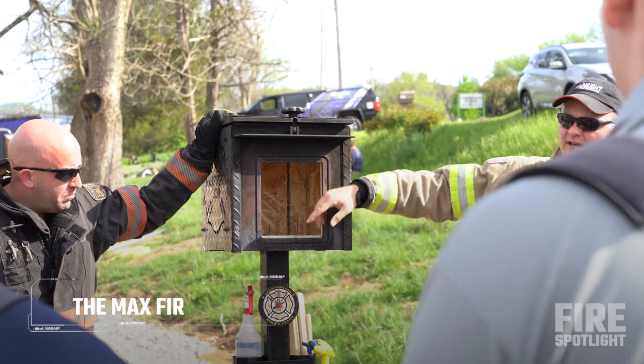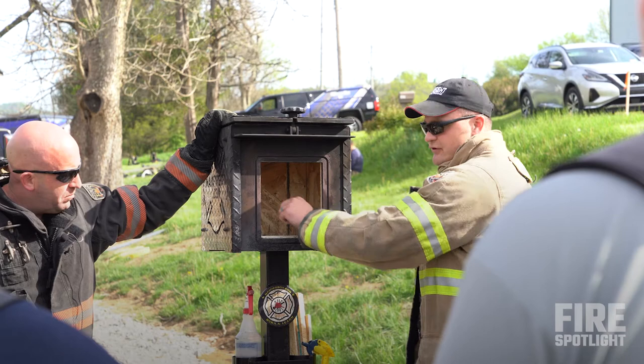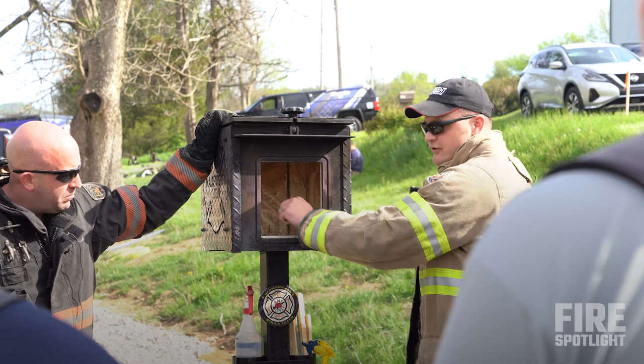The inside is all OSB, cut to fit snugly. If you look in the back we have seven long pieces of OSB and seven short pieces for a total of 14. That's all we're going to start to burn in here.